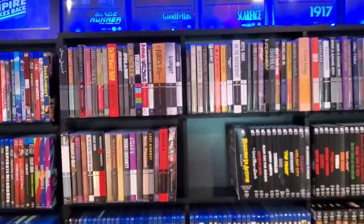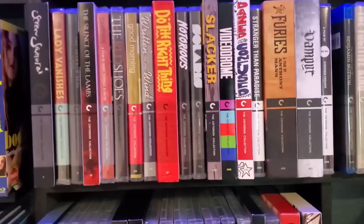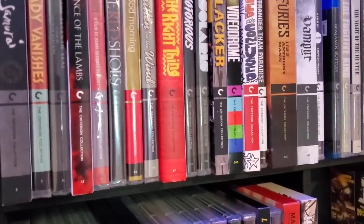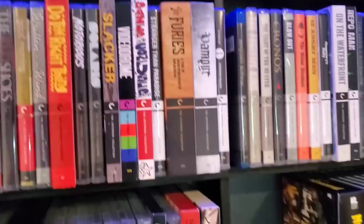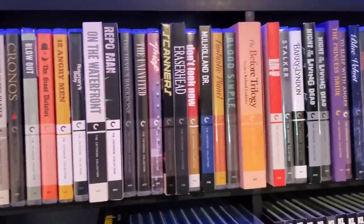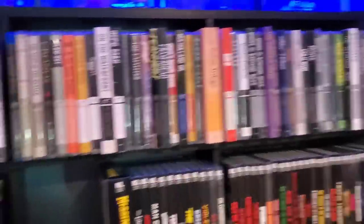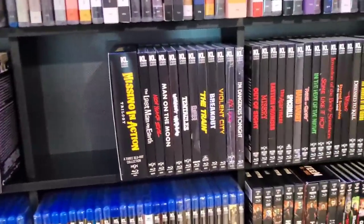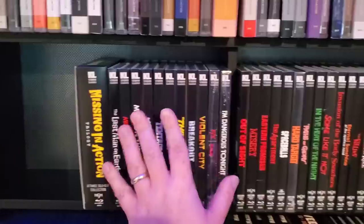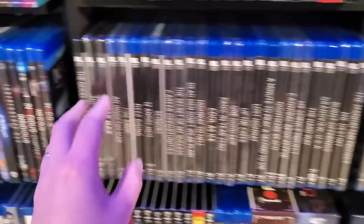I put my Criterions on top of this shelf — I went ahead and put them in spine number order since the spine number is such a big part of the Criterion Collection. I have at least 70 Criterion titles at this point. Next up is Kino Lorber: all my Blu-rays with slipcovers here, then all my 4Ks with slipcovers, and then all the slipless stuff on the bottom, with a few slipcover-less 4Ks as well.